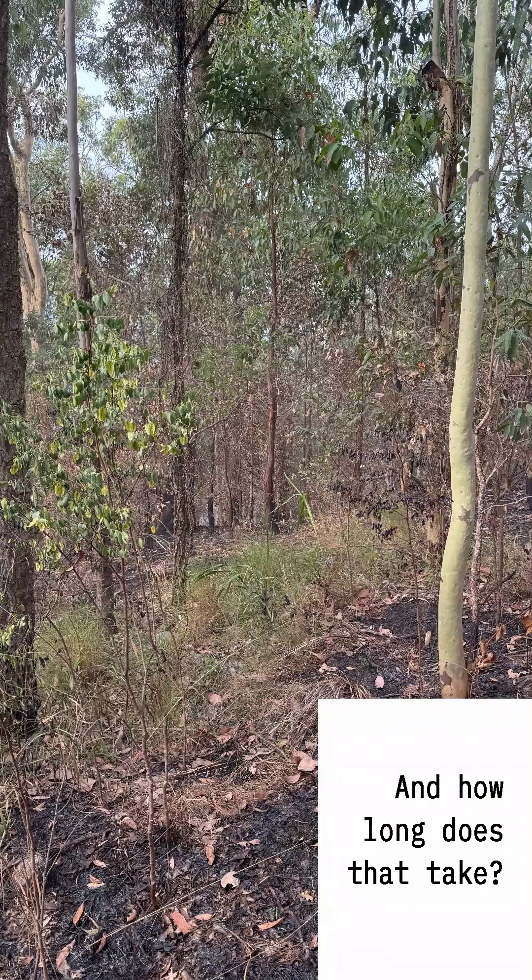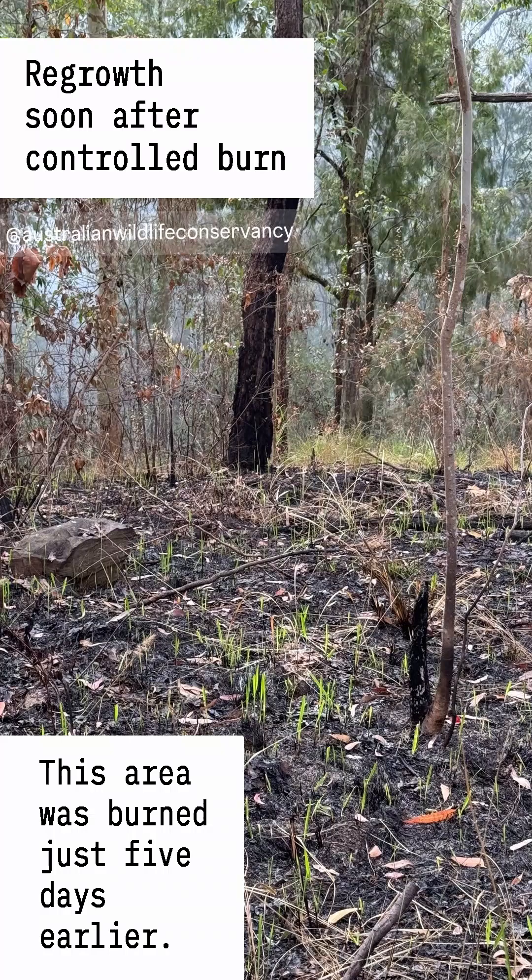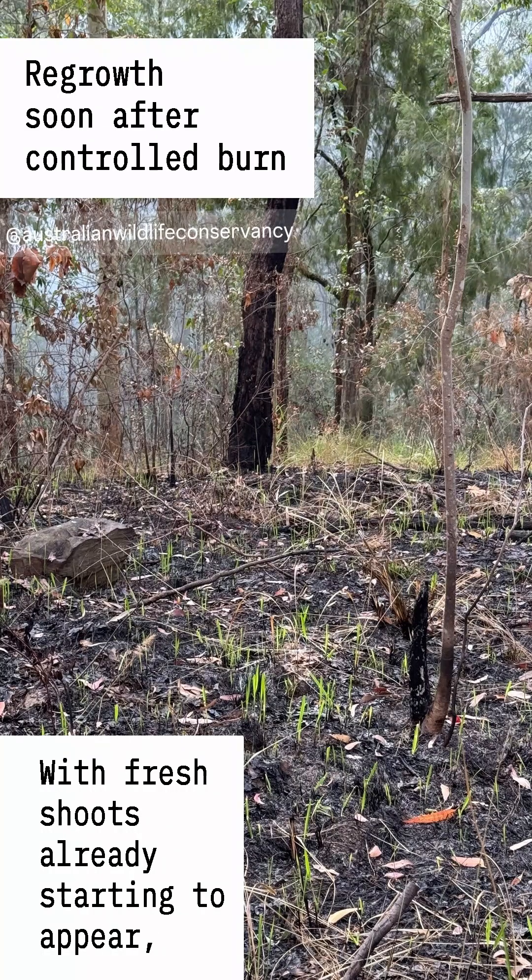And how long does that take? This area was burnt just 5 days earlier, with fresh shoots already starting to appear. I guarantee the wallabies are going to be loving it.